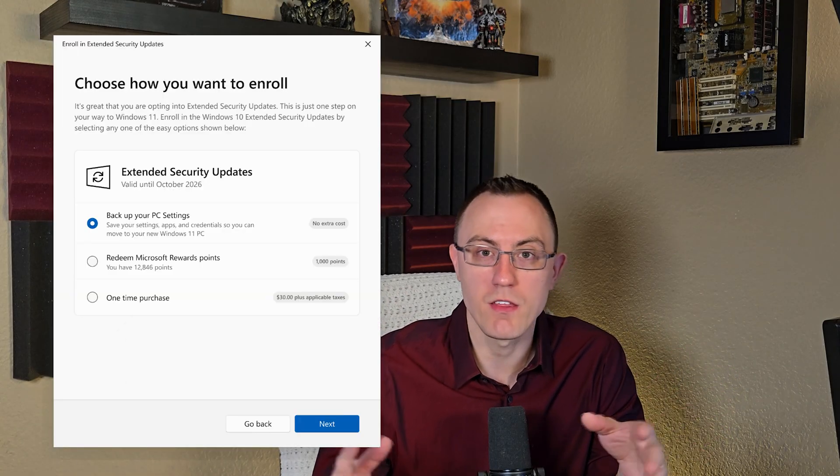When I first heard this news I was excited — I was like, okay cool, they're going to make it so it's free. And then immediately I was like, wait a second, they're going to require a Microsoft account, aren't they? As I mentioned, even though it's free, there's still a catch. In order to get these extended security updates you still have three primary ways of doing so.